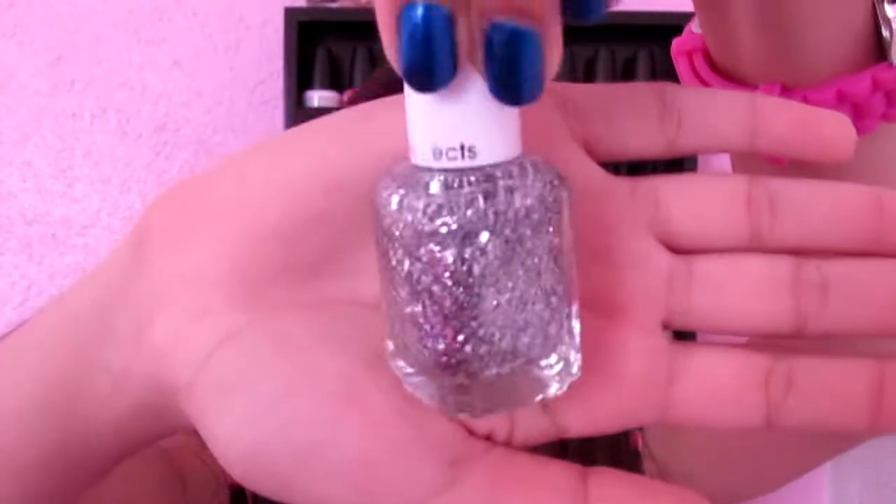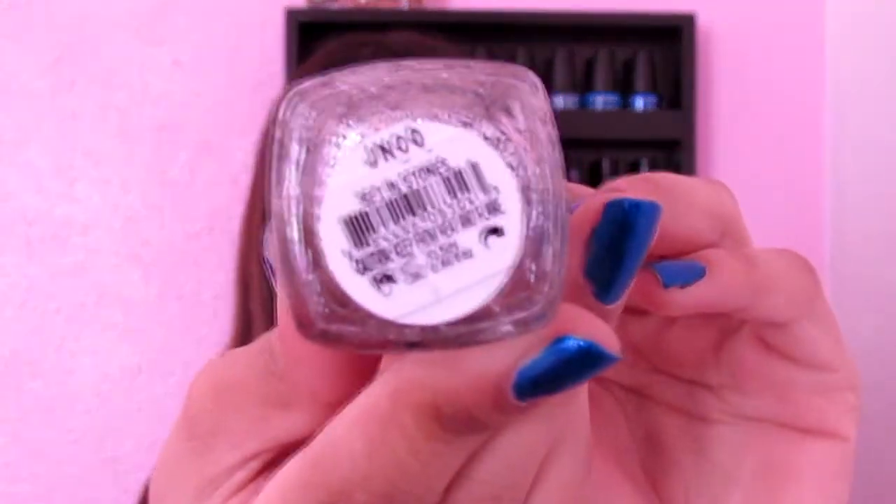I wasn't going into Ulta to look for nail polish — I was going in to look for a curling iron, but they didn't have one so I decided to get nail polishes. I usually never go to the Essie or OPI section because those are expensive compared to like Essence and Sally Hansen. But I got this Essie nail polish in Set in Stones. I like it because I saw Beauty Baby 44 wearing something similar in blue, and I thought this looked like the perfect replica.